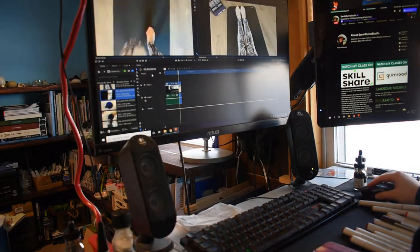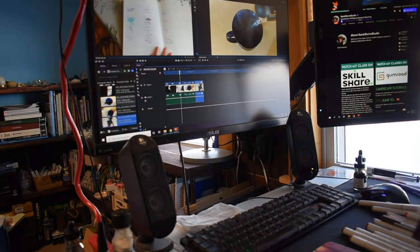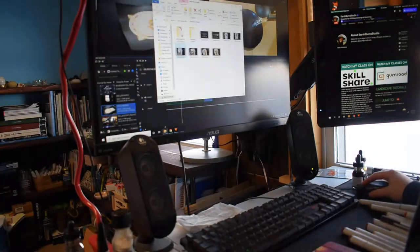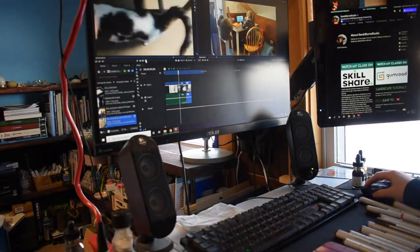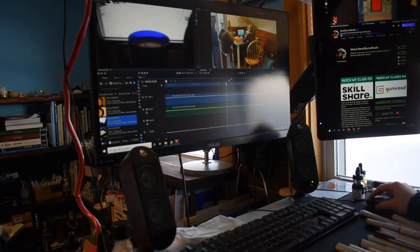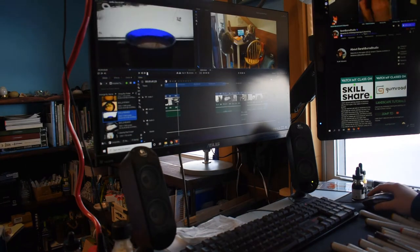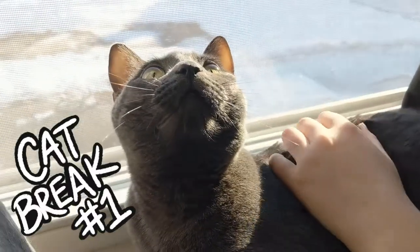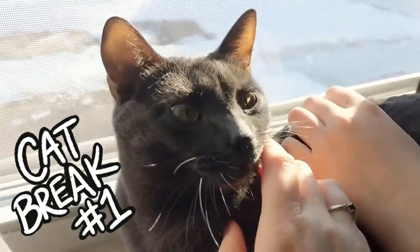Mondays for me are typically admin days. I try to get what I consider the less fun tasks of running a business out of the way at the beginning of the week — answering emails, bookkeeping, anything that needs to be done. It's also when I do a huge chunk of my video editing, just because I don't stream on these days, so I have a large chunk of uninterrupted time to get things like editing done.